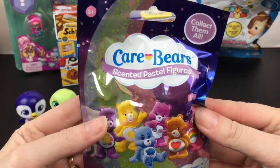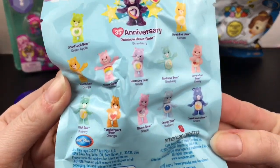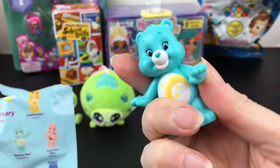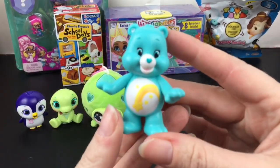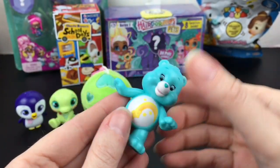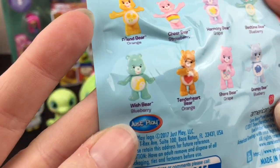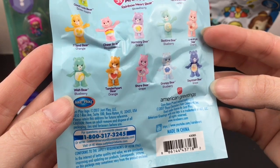Next up I have a Care Bear — it says scented pastel figures. I'm not sure if this is a new series but it looks like you get some of your little favorites, including the 35th anniversary rainbow part. Inside, we have Wish Bear! They look kind of like the same from that first series and they are scented — sort of like a sweet fruity scent. Pretty cute with the little heart symbol. Just a fun little Care Bear figure with the little shooting star. Wish Bear is supposed to smell like blueberry. Some of them repeat — blueberry, grape, strawberry, orange, and green apple.